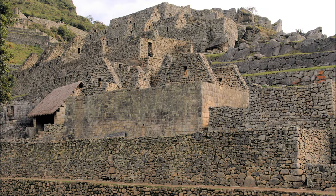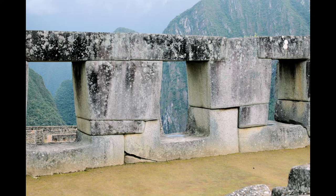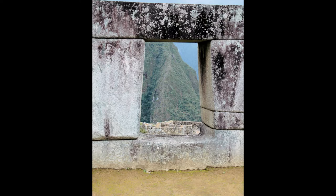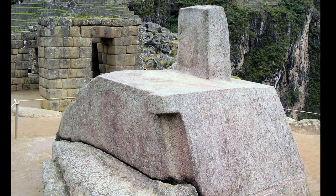Above the royal compound is the temple area. This is the Temple of Three Windows with its finely crafted stonework. The windows look out to the south toward Huayna Picchu. From here you can see the Inti Watana, a ritual stone associated with the Inca calendar. It is carved directly into the bedrock at the summit of the mountain. Its exact purpose is unknown, but it is aligned with the sun's position on the winter solstice. In the main temple, Michal explains how circular carvings in the floor were probably filled with water and used as mirrors to observe the sky.